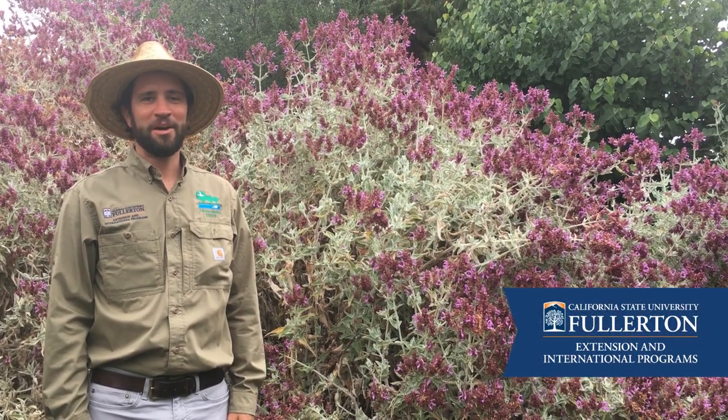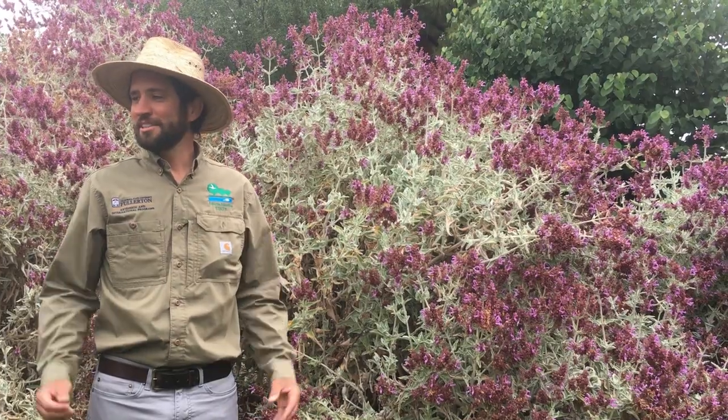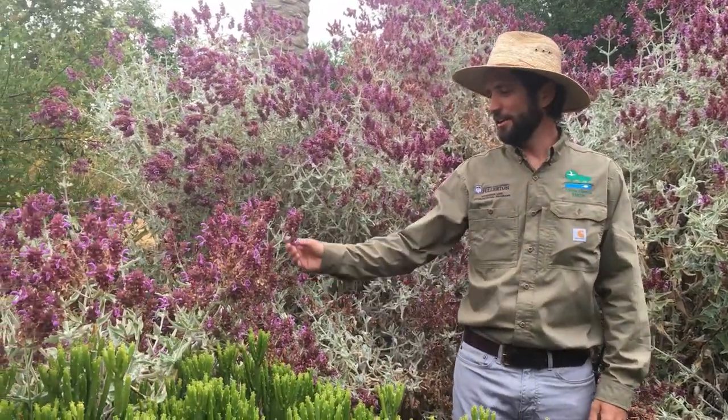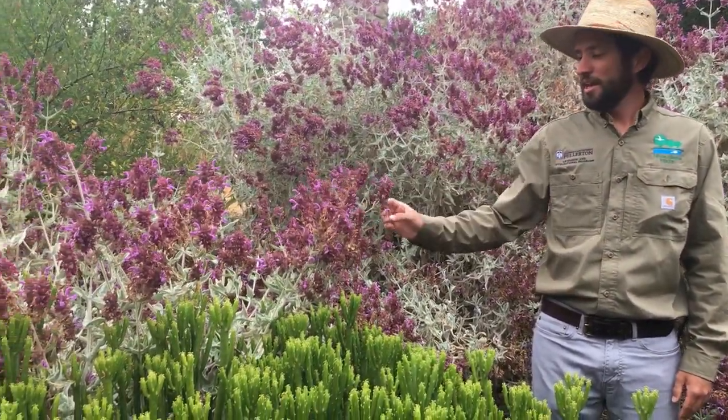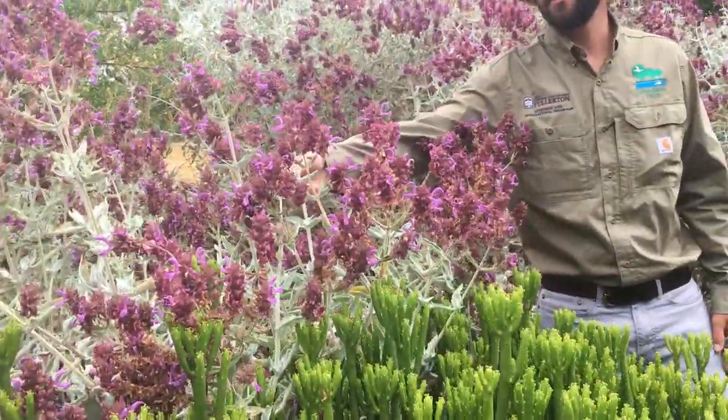Hi, I'm Greg Pongetti, the curator at the Fullerton Arboretum, and I'm standing here among a bunch of Canary Island sage, Salvia canariensis. This is a certain variety of Salvia canariensis called Candidissima,